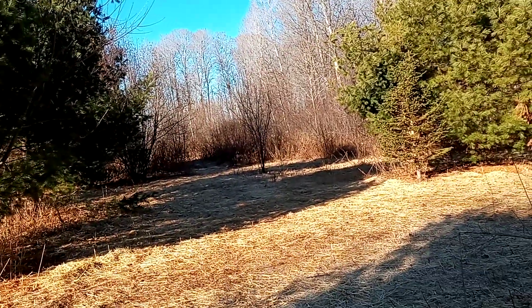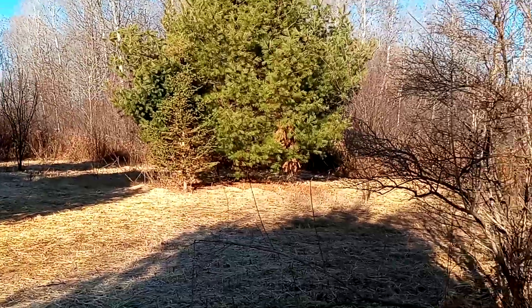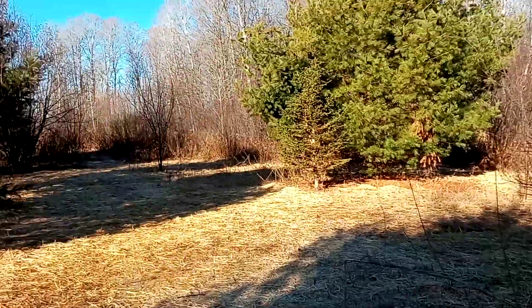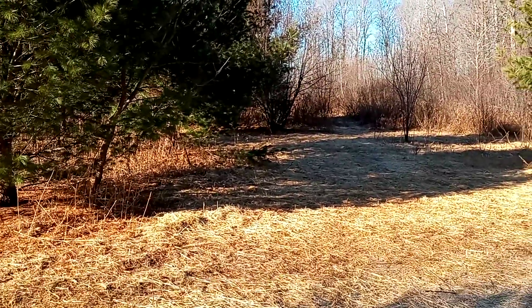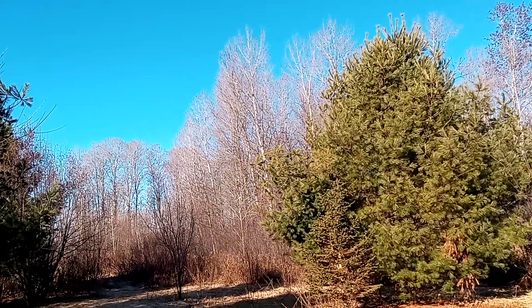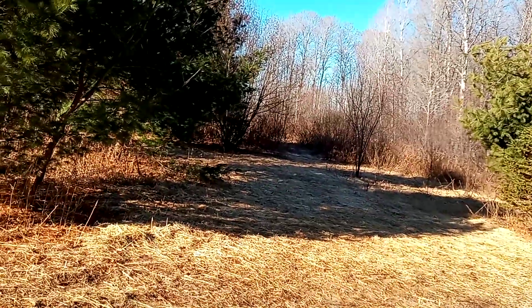I haven't seen deer out here — but then again, it was 10 minutes after I came out here and made a huge ruckus, so don't get up in my face about that. Now, hunting videos — do you want to see them? I don't really know.